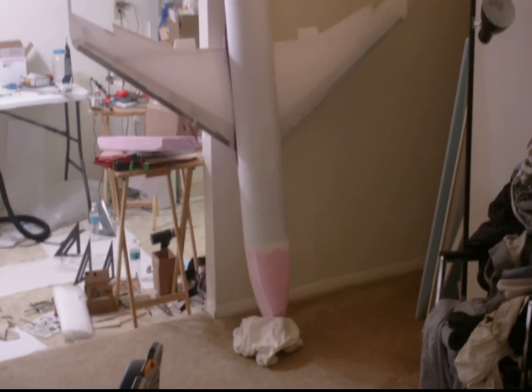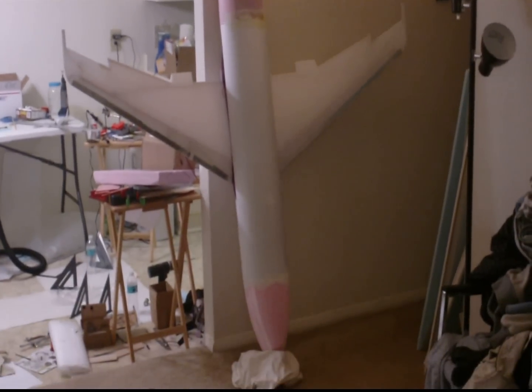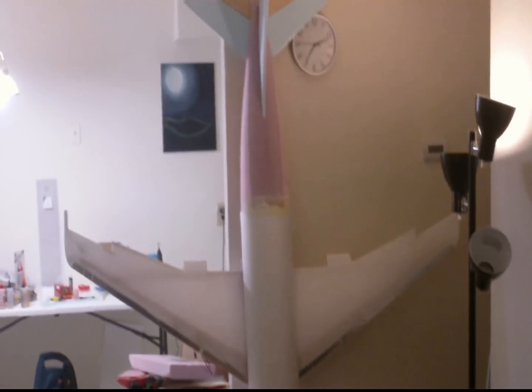Hey, this is DemonDriver. This is the current status of the Airbus A300. I'm just giving you a status report as to where the plane is at right now, and this is where she's at.